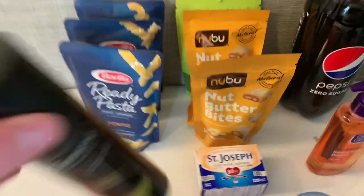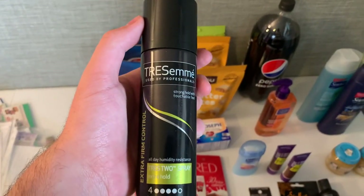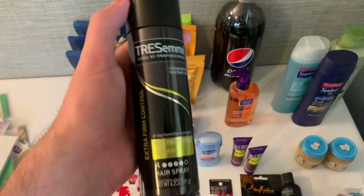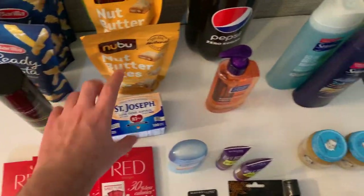I got this TRESemmé hairspray — it's $2.74 at Walmart. I had a dollar back from the Ibotta app and $1.10 back from the Shopkick app, making this a cost of 64 cents, which I don't think is too bad at all. It also counts towards my bonus.